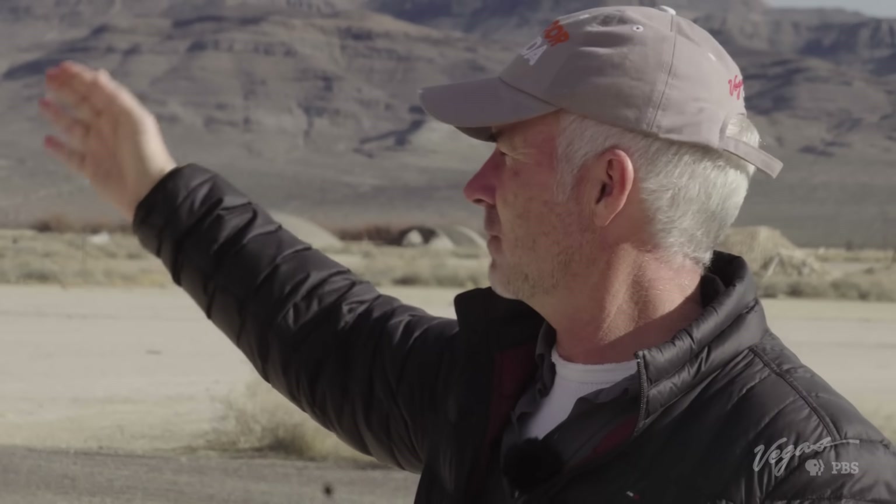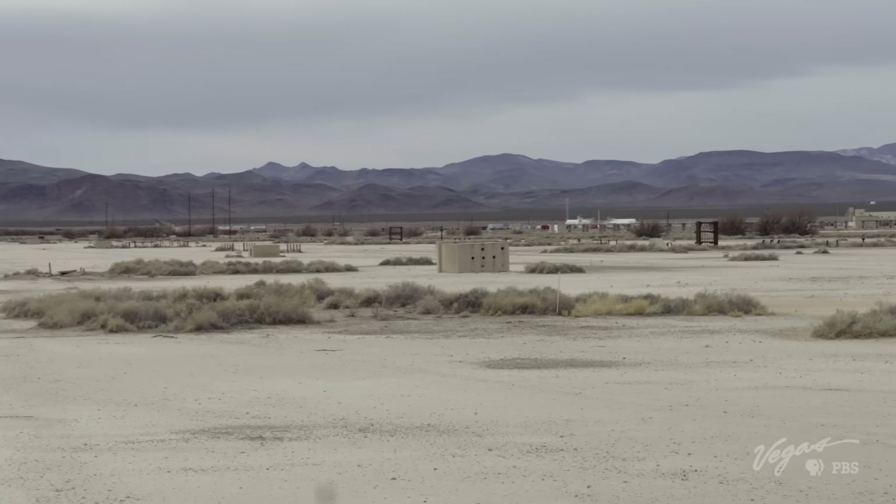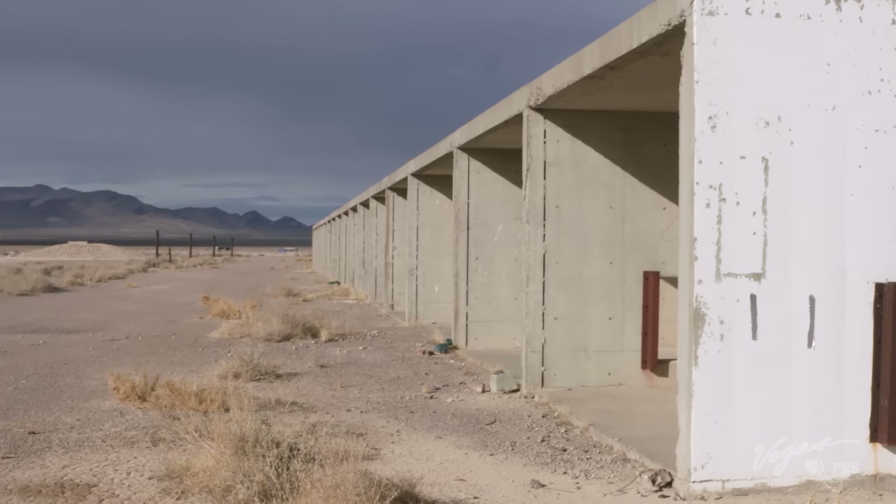Ground zero for these tests was close by — within half a mile to three-quarters of a mile. They wanted structures close to ground zero, then repeated those structures at varying distances so they could see what the heat and blast would be at each distance and further out.